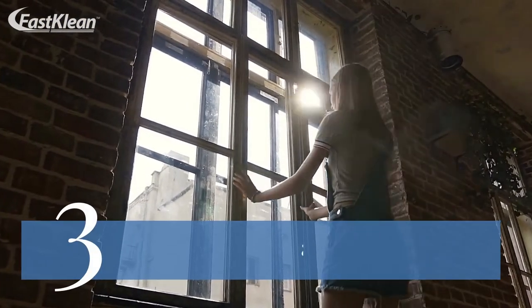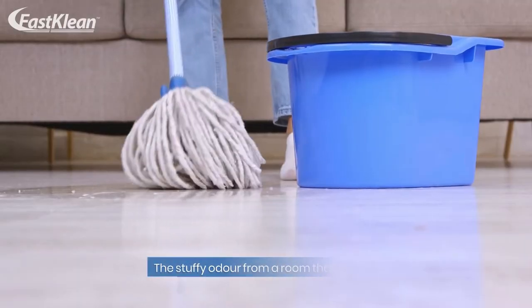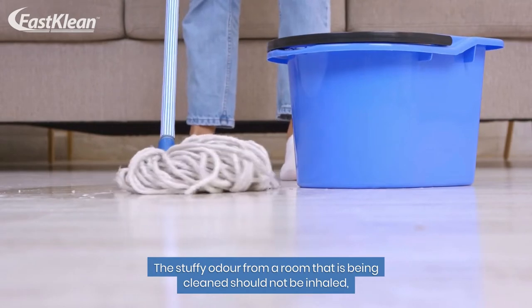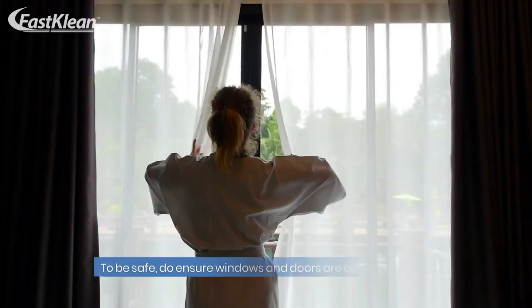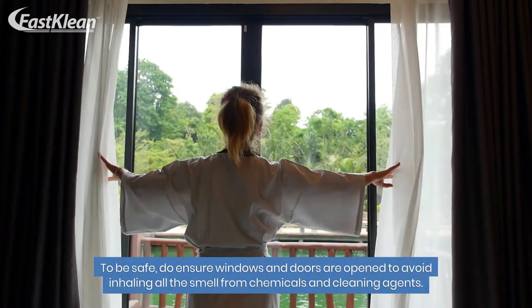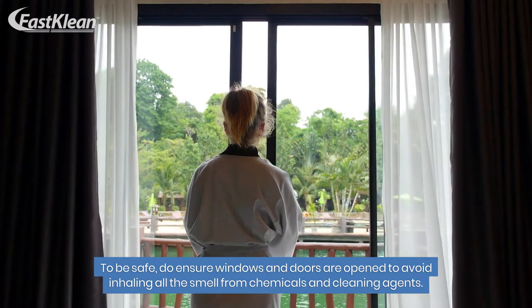Number 3: Keep doors and windows opened. The stuffy odor from a room that is being cleaned should not be inhaled, as it can be choking and lead to dizziness and headaches. To be safe, ensure windows and doors are opened to avoid inhaling all the smell from chemicals and cleaning agents.